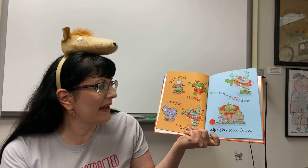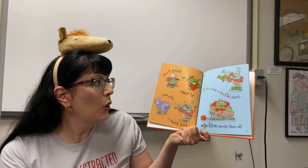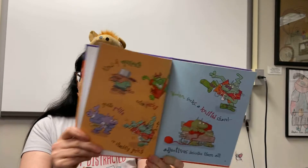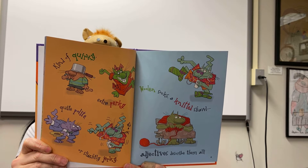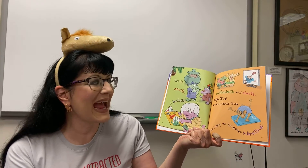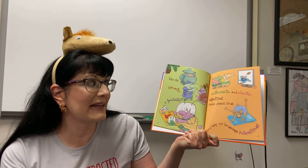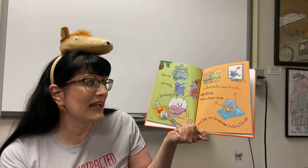Kind of quirky, extra perky, quite polite, or slightly jerky. Woolen socks, a knitted jaw. Adjectives describe them all. Like sly, sarcastic, so fantastic, enthusiastic, and elastic. Adjectives make phrases sing and keep our language interesting.